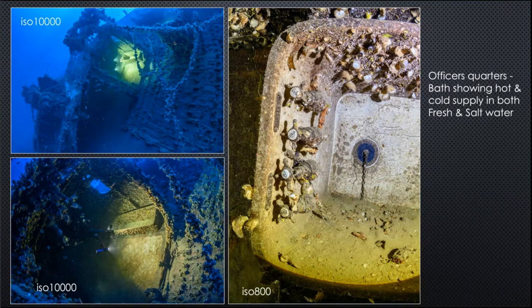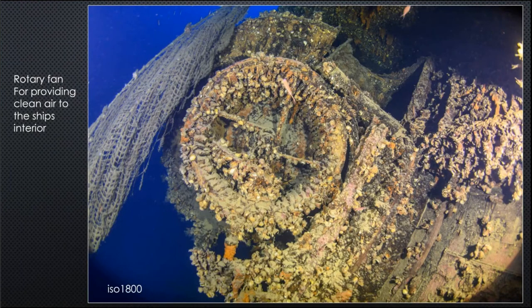Just behind the bridge were the officers' quarters. There's a bath in there with four taps — hot, cold, and what appear to be fresh water and salt water options. Intriguingly, the plug is in — we'll never know if it was in when the ship went down. Taking it out won't drain the water away, unfortunately.